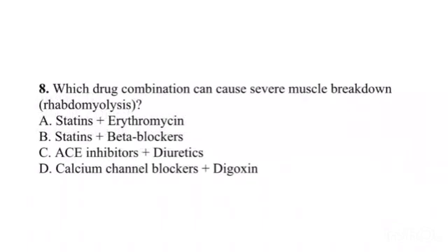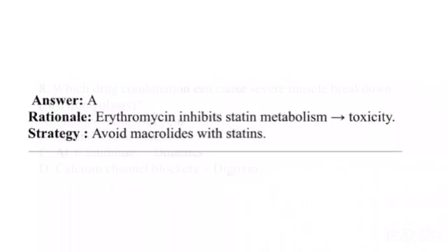Question 8. Which drug combination can cause severe muscle breakdown (rhabdomyolysis)? A. Statins plus erythromycin. B. Statins plus beta blockers. C. ACE inhibitors plus diuretics. D. Calcium channel blockers plus digoxin. Answer: A. Rationale: Erythromycin inhibits statin metabolism, leading to toxicity. Strategy: Avoid macrolides with statins.